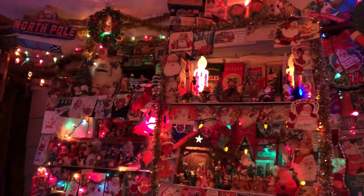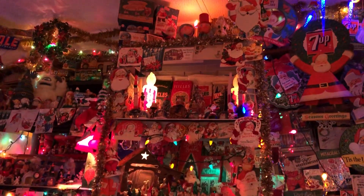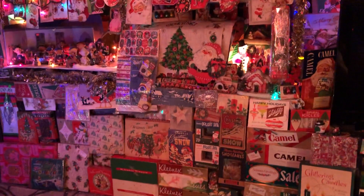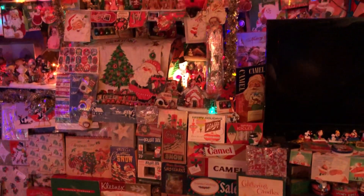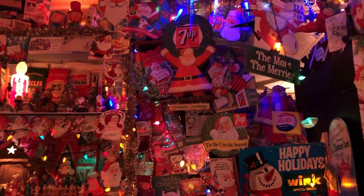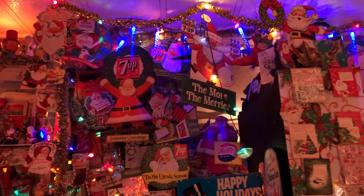Shelves are set up floor to ceiling. There's some vintage display from stores — 7-Up and other sodas.